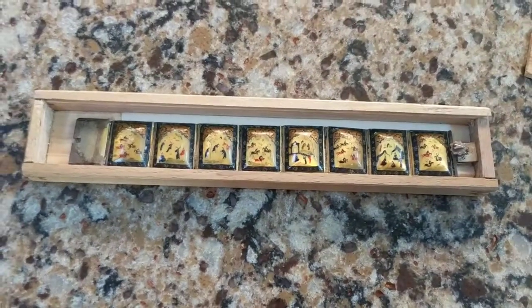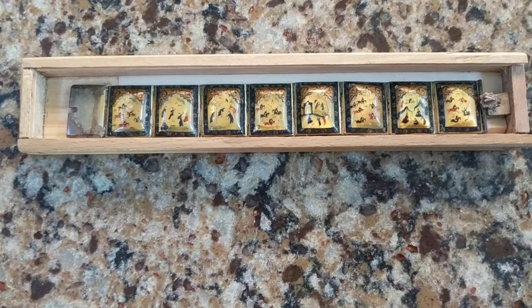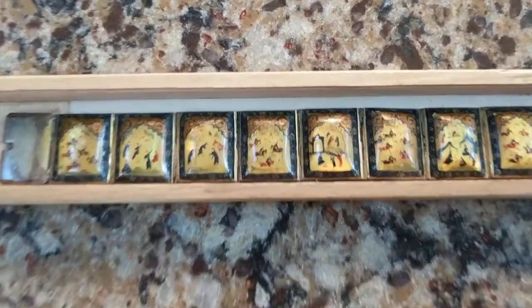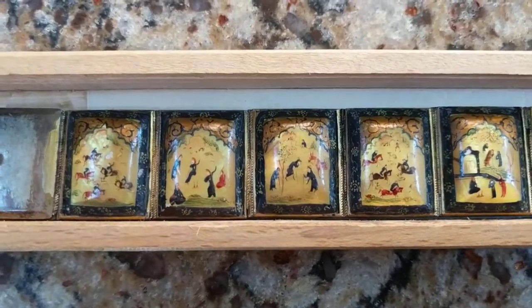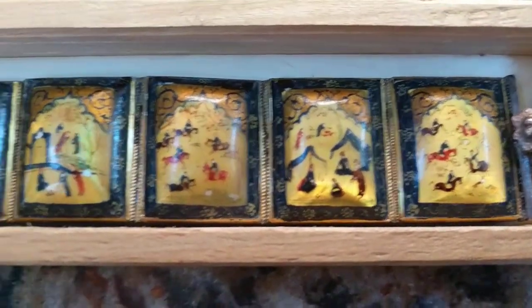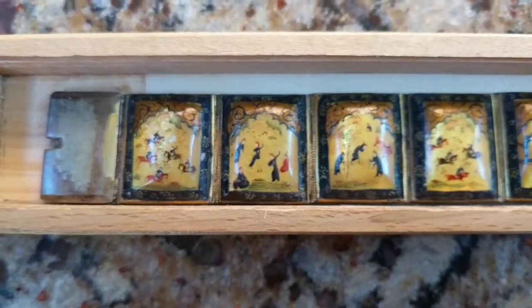I'm going to show you it — let me slide the top off a moment. Each panel has a story and has almost like an illustration showing you Islamic art. It's made out of mother of pearl and lacquer, so it was hand-painted and lacquered by hand. Each panel is placed on silver. It is tarnished, and I'm going to try to clean it and take the tarnish off.